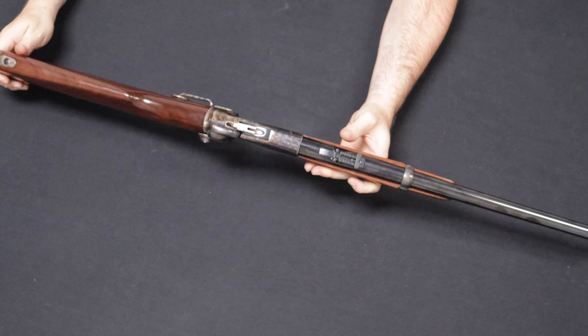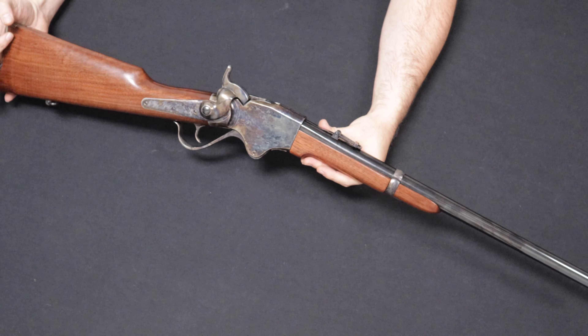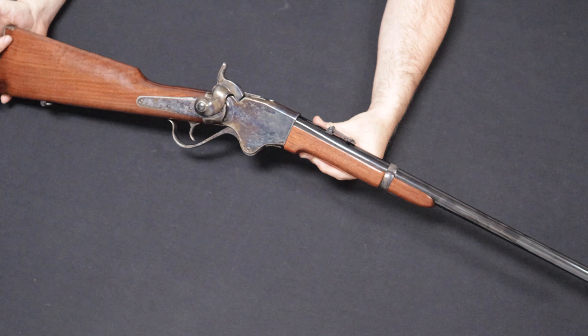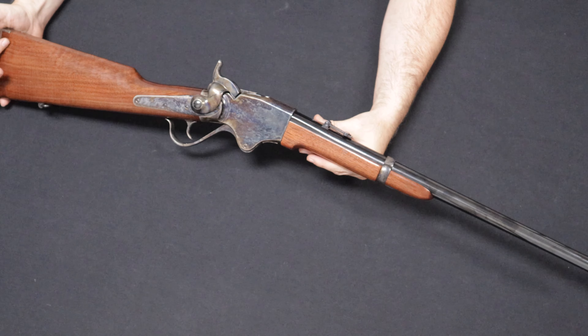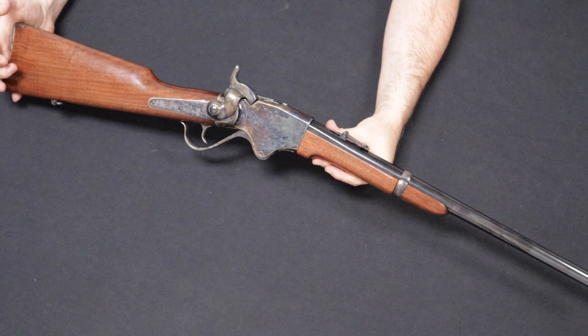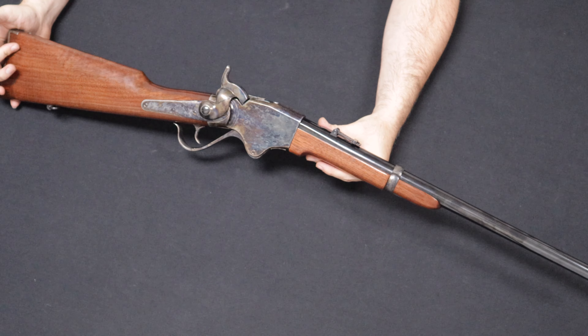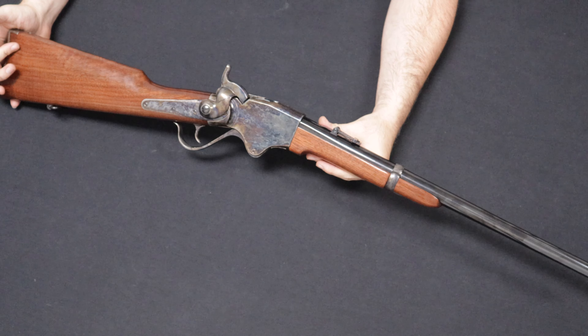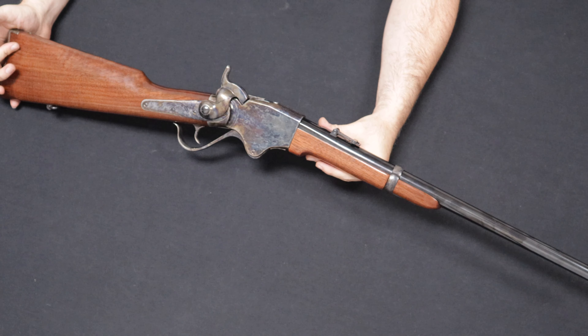Up next is a gorgeous rifle that comes to us from a customer in Michigan — thank you so much for selling this one to us. This is a Spencer Carbine — specifically a very faithful and very nice recreation or replica of an original Spencer Carbine, this one manufactured by Army Sport in Italy and imported by Cimarron Firearms, chambered in .45 Colt. The originals were chambered in .56-56 Spencer, which you're not going to find ammunition for today, so they made them in a more practical caliber.